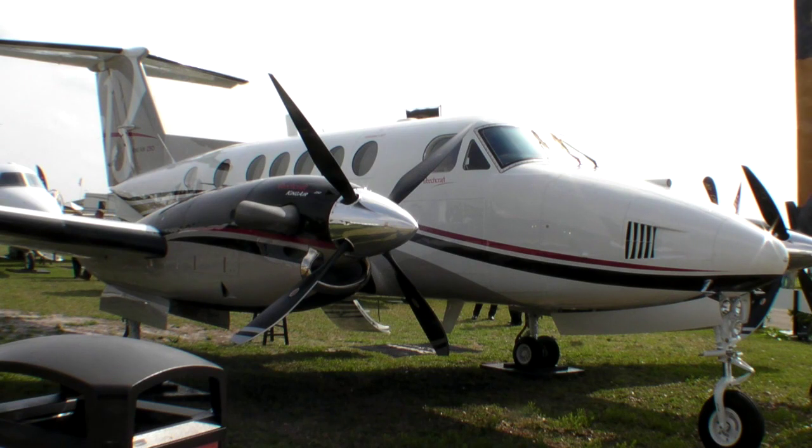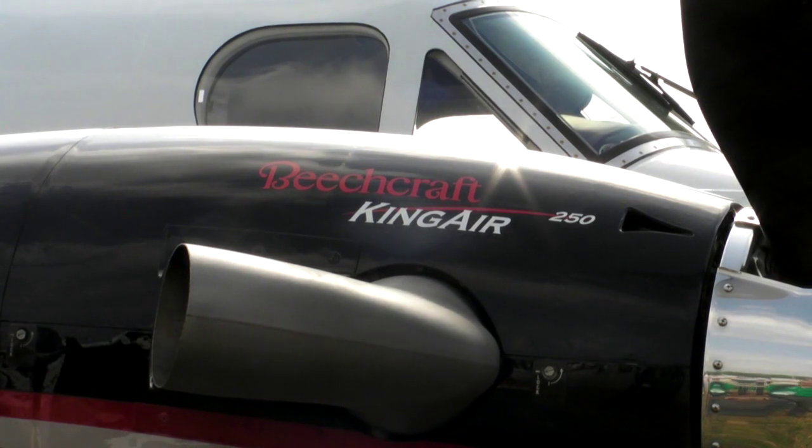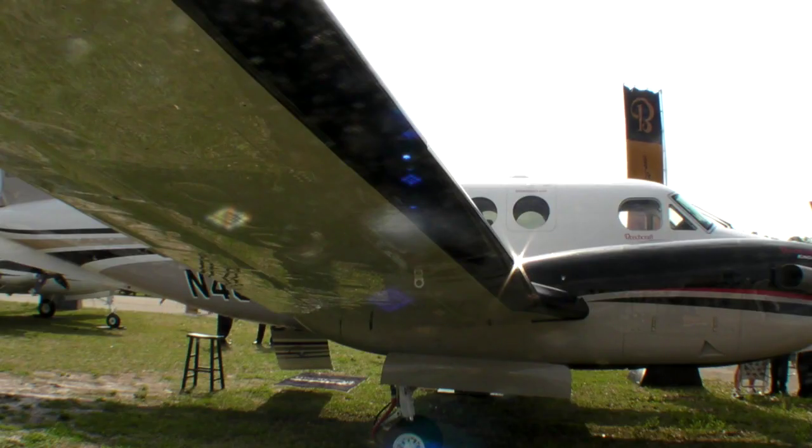The King Air has been the most successful turboprop in history. The first King Air came out in 1964, and the 200 came out in 1974. It's known for its safety, efficiency, and reliability — a very durable, rugged aircraft that can go into unimproved strips. It's fast and dependable, and that's why the aircraft has been in production this long.